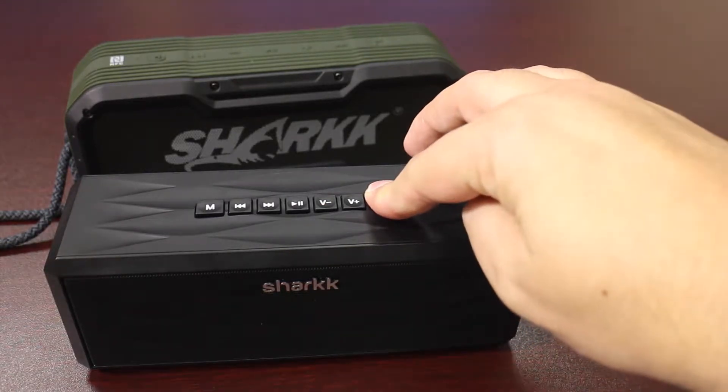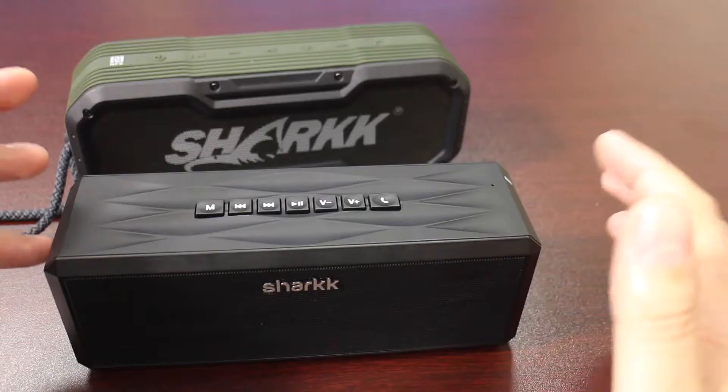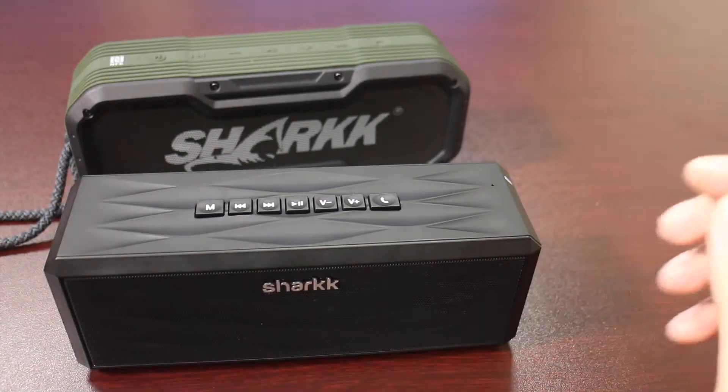If we go ahead and press and hold it — 'Call home' — and just like that it'll fire up a phone call. That'll connect and you can talk through the speaker. There's a built-in microphone and you'll be able to hear the other party.